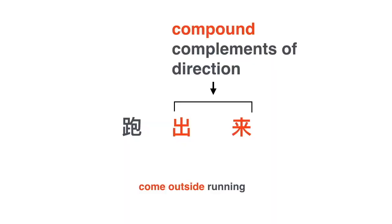Another word is 跑出来. 出来 is a compound complement of direction — 出 is the motion verb and 来. Preceded by the verb 跑, together they form 跑出来, meaning come running outside. For example: 小狗从房间跑出来. The dog came running outside.